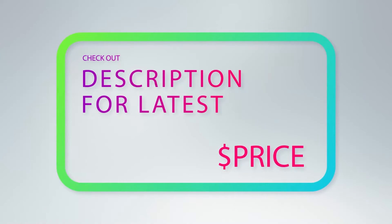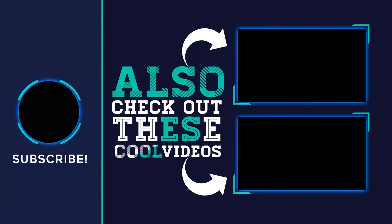For more information and price, check out the product links in the description underneath the video. Thank you for watching. Please subscribe to the channel, share this video, and hit the like button.